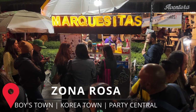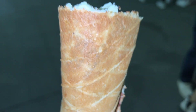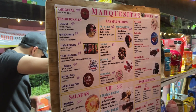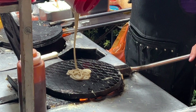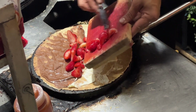We're sitting here in Zona Rosa having a beer and there's a huge sign that says Marquesitas. I'm not sure what it is, but people are walking by and it looks amazing. It's like a fried crepe — a thin crepe in a tube shape — and they stuff it with whatever you want. So we're definitely going to give this a try. There are so many toppings — you can get sweet or savory. There's bacon, pepperoni, cream cheese, chocolate, Nutella, Oreos, fruit, peanut butter. There's so many choices.